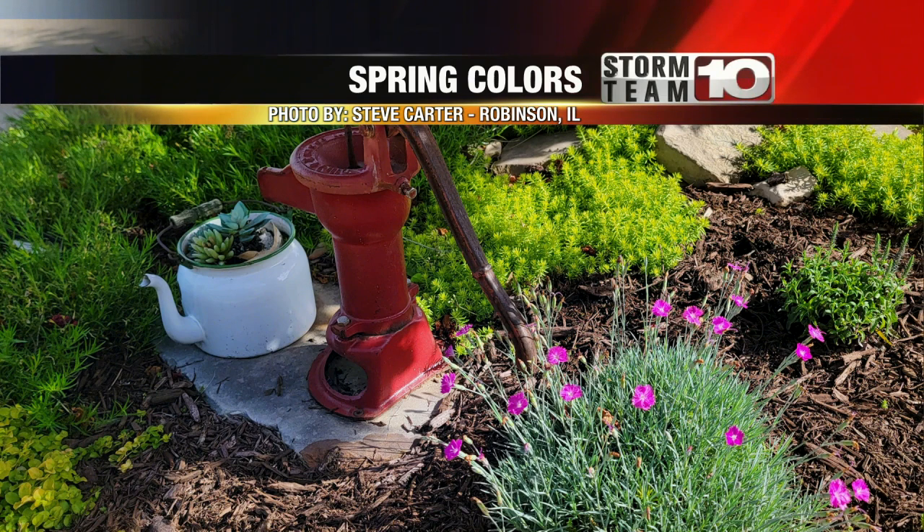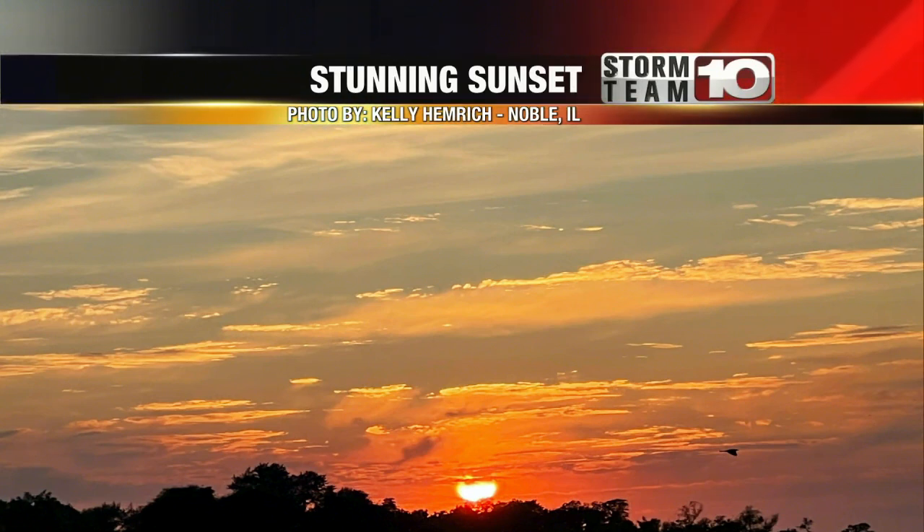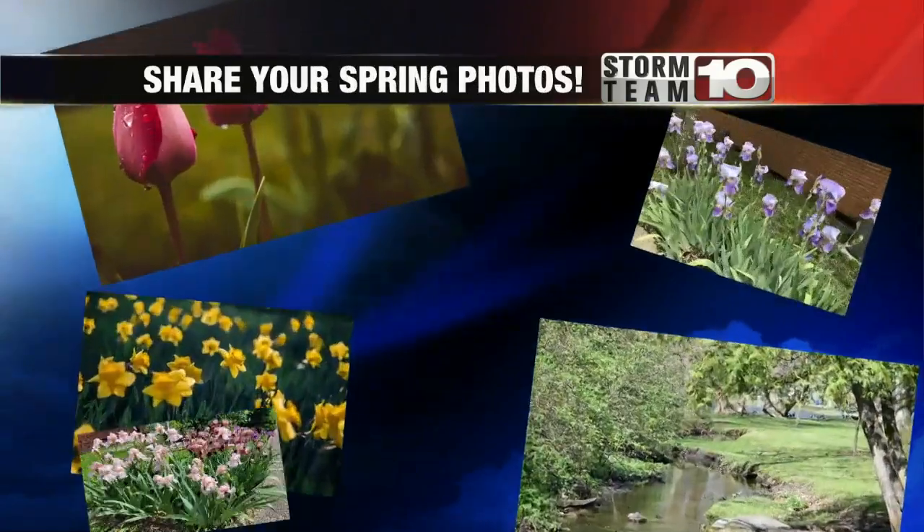Now, take a look at this stunning sunset. Kelly Hemrich from Noble, Illinois — and there's a goose flying there as well, sort of on the right-hand side of your screen. I really like that picture a lot. Thank you, Kelly, for sending that in.